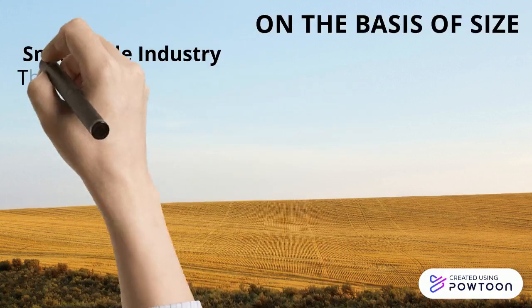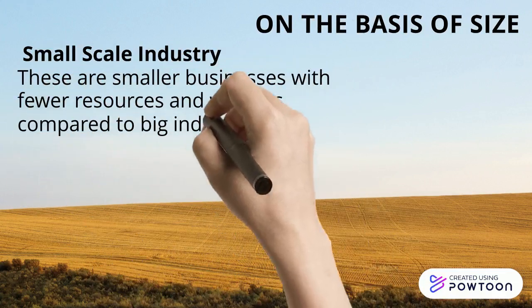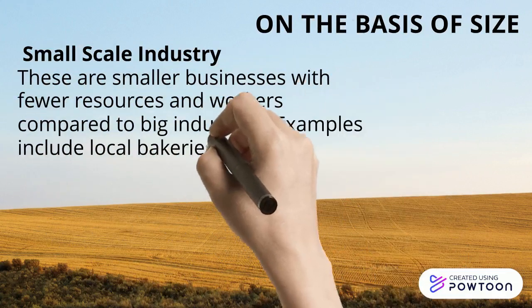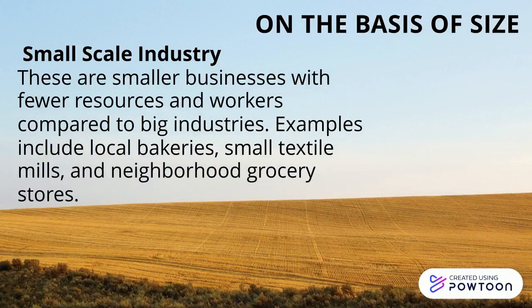Next up is the small-scale industry. As the name suggests, these are smaller businesses that operate with fewer resources and workers compared to larger industries. Think of your local bakery, a small textile mill, or the neighborhood grocery store.